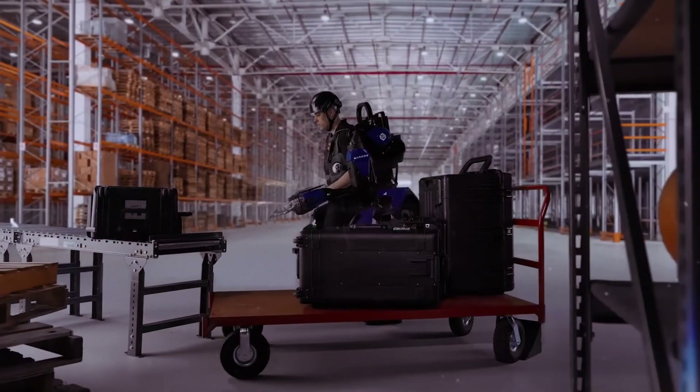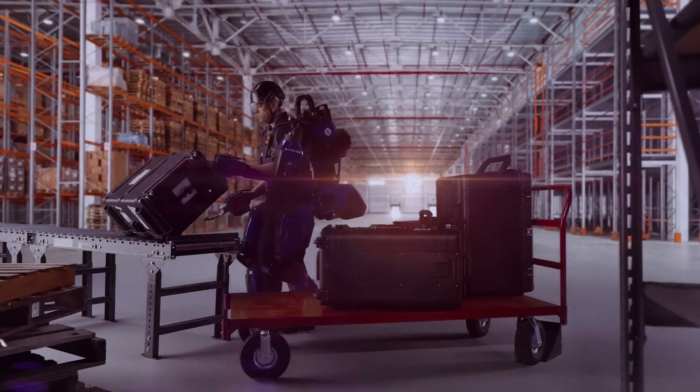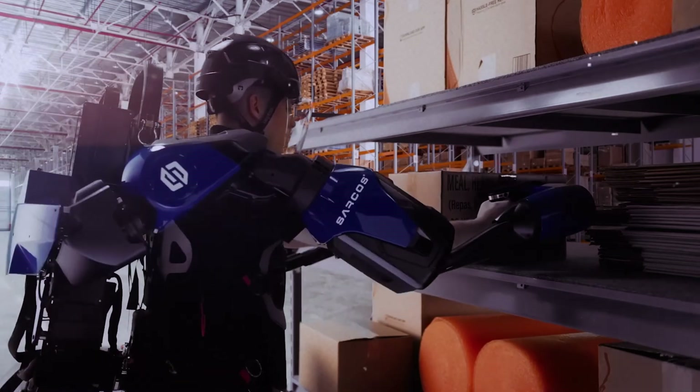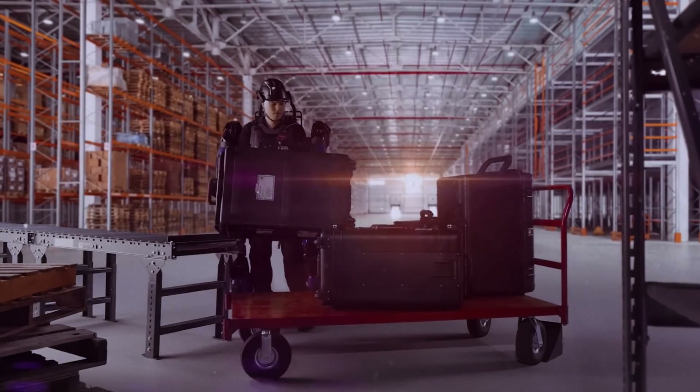What sets the Guardian XO apart is its versatility — it can be used in various industries, from manufacturing and construction to logistics and disaster response. This adaptability, combined with its impressive lifting capacity, makes the Guardian XO a potential game-changer for industrial productivity and worker safety.